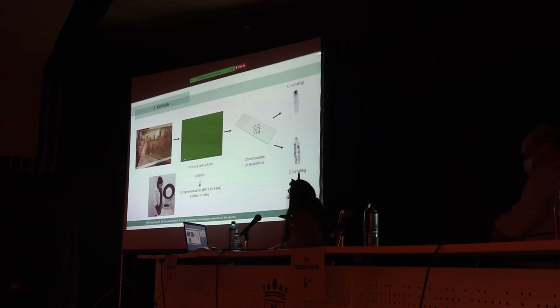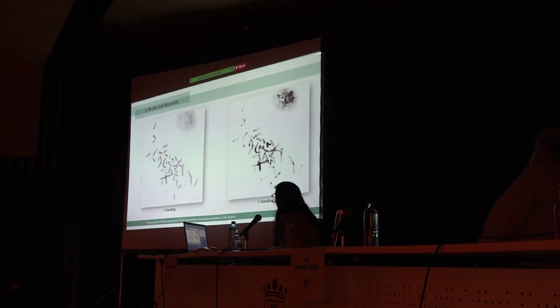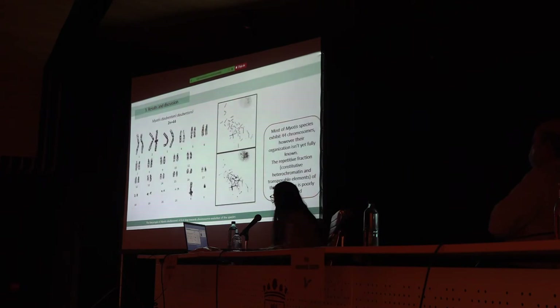Afterwards, we did chromosome preparations and C and G banding. These are the results: on the left we have the C banding and on the right we have the G banding. Banding allows us to know which chromosomes are which. The next step after obtaining these metaphases is to pair the chromosomes into pair one, pair two, and so on. C banding complements the information that G banding gives us, because C banding stains the centromeres. By G banding we know that certain chromosomes are pairs one, two, and three because they have a similar banding pattern, and C banding tells us the orientation of the centromere.